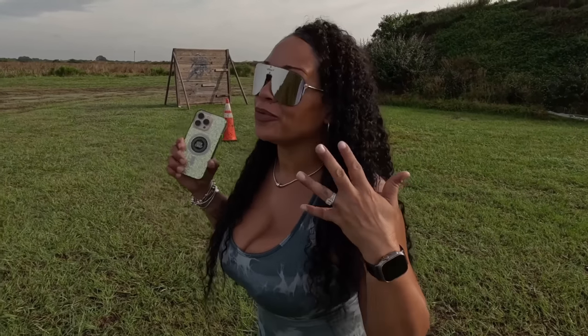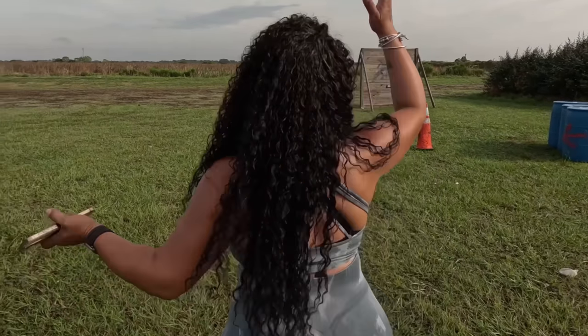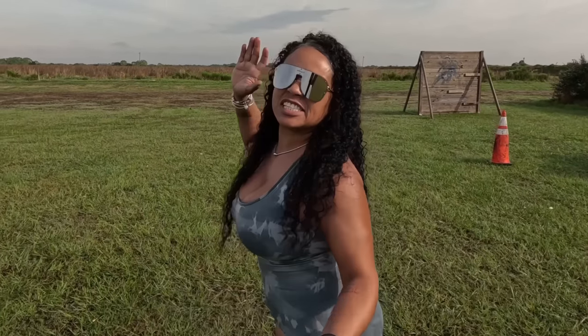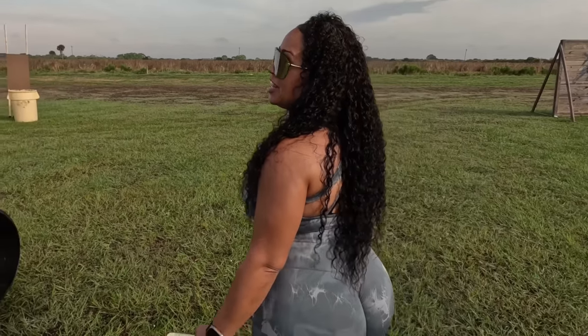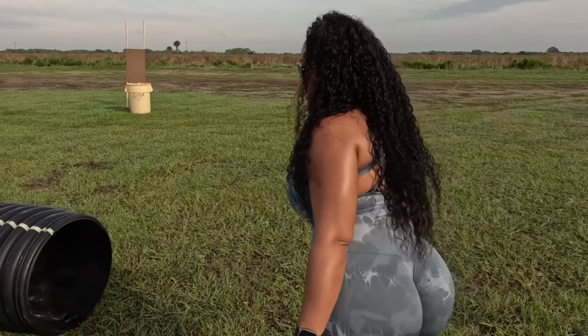Beyond the berm, we hear that beautiful sound ringing early this morning. It's a beautiful 67-degree morning here, and something caught my attention in our berm that I wanted to come check out.